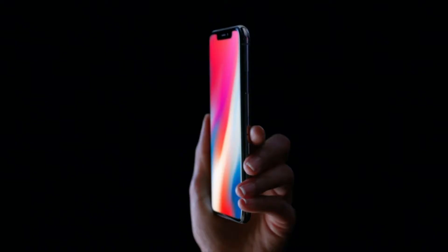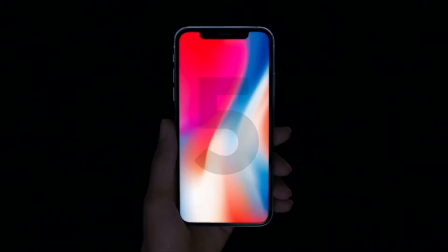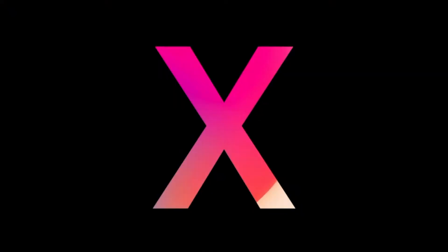What's going on everyone? This is Dom and here are five things Apple didn't tell you about the new iPhone X.